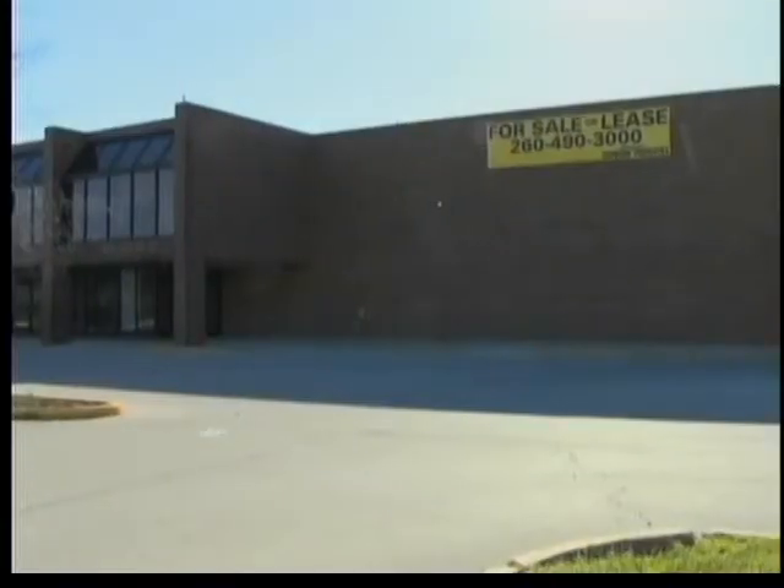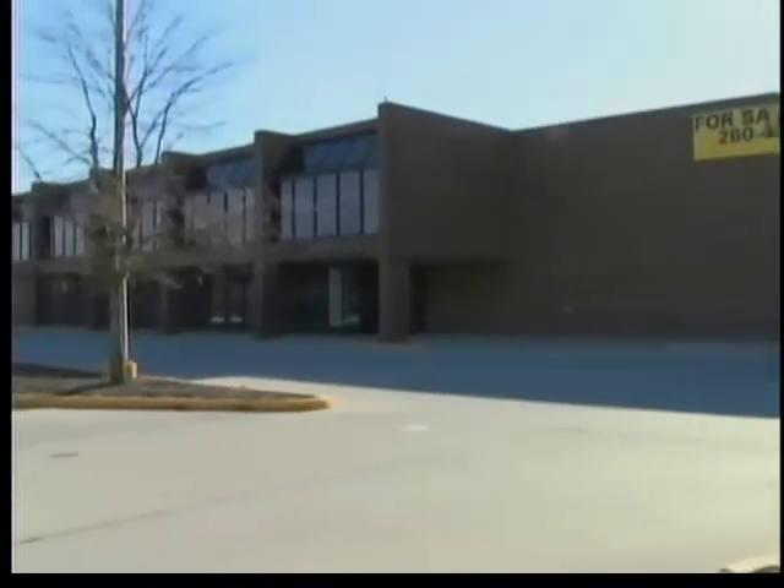Vacant properties do not help a community. Properties that are filled with vibrant businesses, that's what a community wants. The City Planning Commission was happy to hear a group in Fort Wayne wants to revitalize the old Kroger building on State Boulevard and Spy Run.